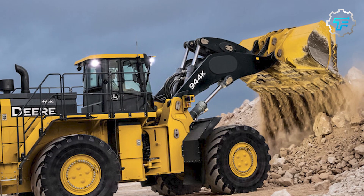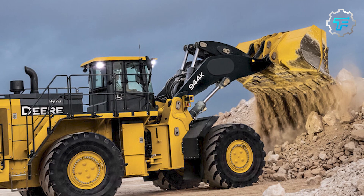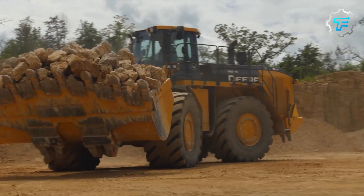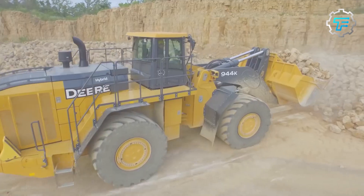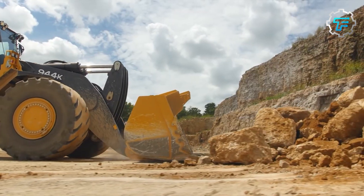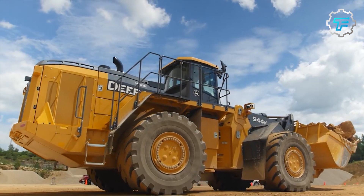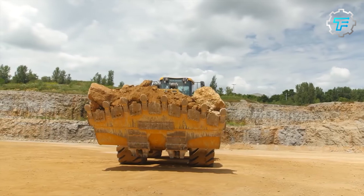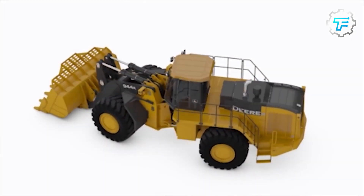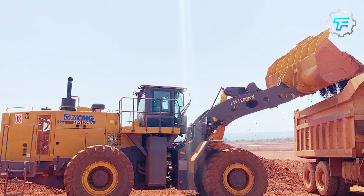At number 5 we have the John Deere 944K — the green giant. The John Deere 944K is a hybrid-powered loader from the United States, designed to increase productivity and efficiency while lowering operating costs. It measures 38.3 feet in length and weighs 54 tons. Its spacious and quiet cabin ensures comfortable operation.